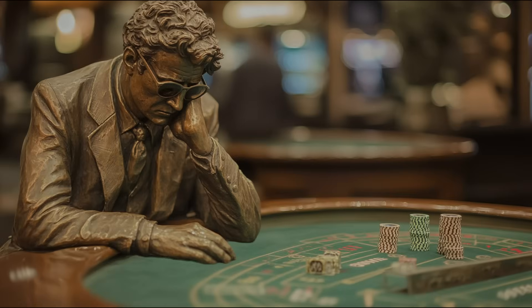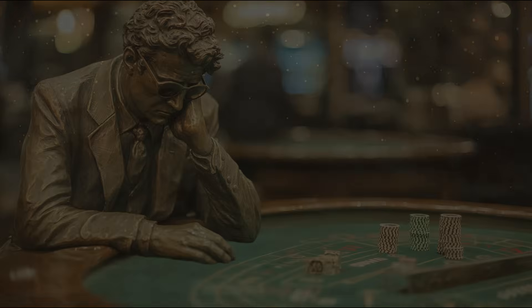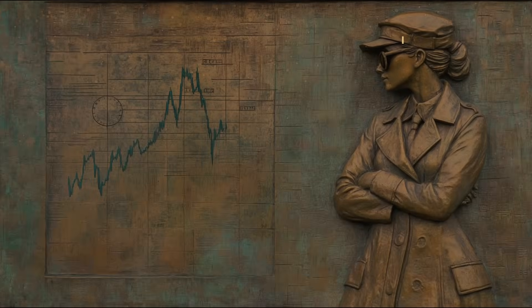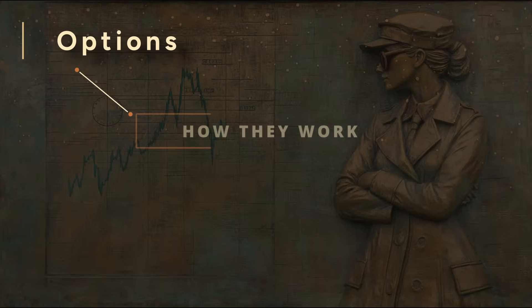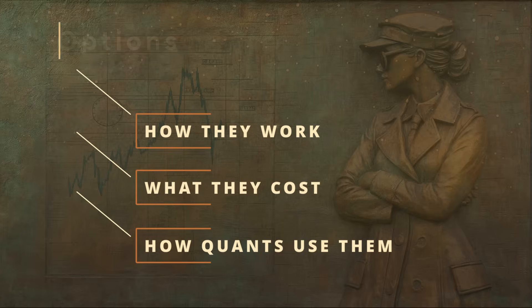That's the logic behind options. You're paying for a chance at a big payoff, knowing you might walk away with nothing. But this isn't a casino game — it's a financial tool. Today, we're breaking down how options work, what they cost, and how quants use them to shape their portfolios.